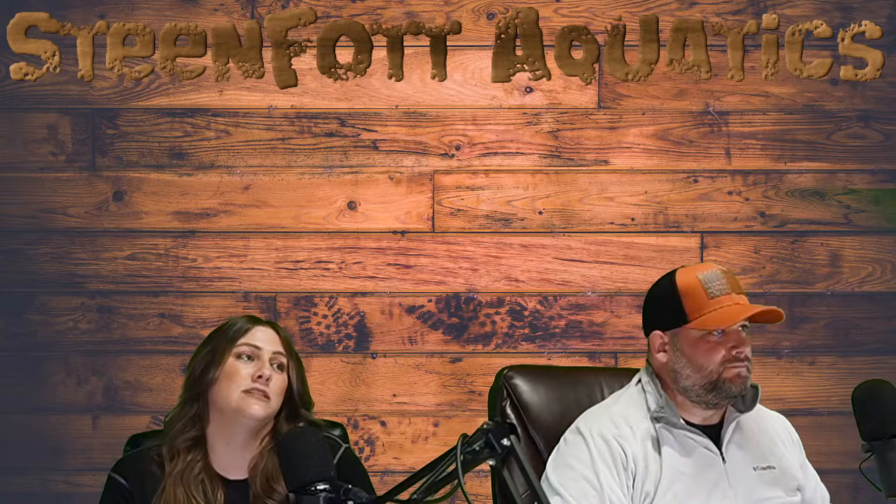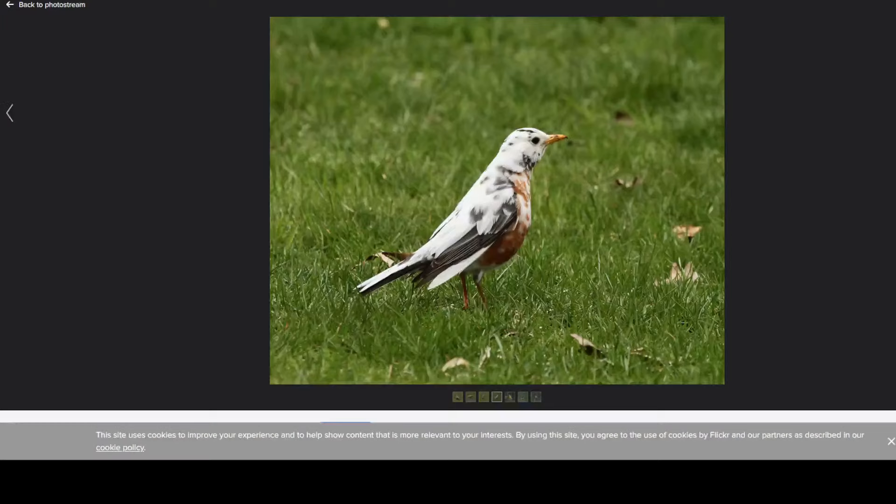These leucistic robins are very cool though. Here's the robin — if you've never seen a leucistic robin. This guy was here for three summers and we haven't seen him yet this summer. They don't exactly have the longest lifespan, so that might be it. But I would love to see this guy again. He definitely made an entrance every time — very striking in contrast to a regular robin. And he hung out with all the regular robins.